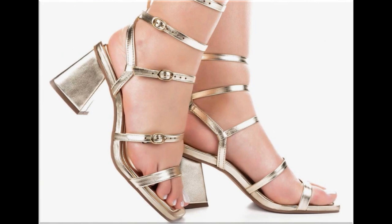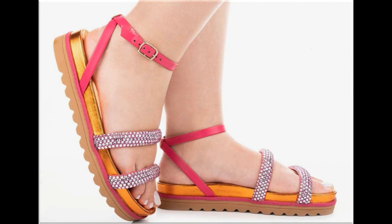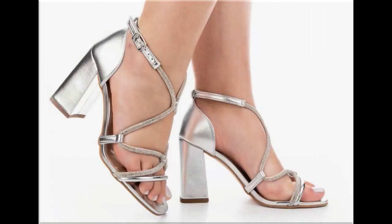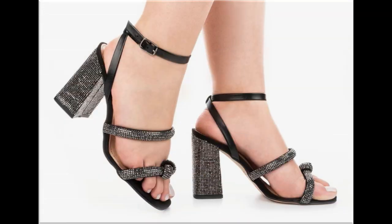Such branded footwear is best for creating a unique style in your personality. These designs are also available in markets all over the world very easily. Round toes, square and pointed toes are used to design these beautiful footwears. Printed, plain, embroidered and embellished footwear designs are all included here in this video.